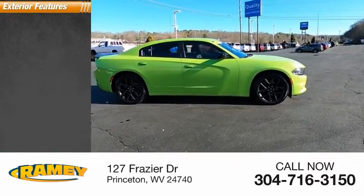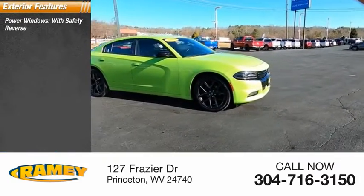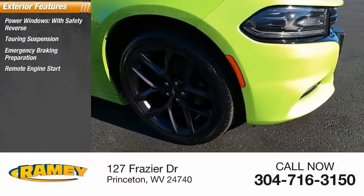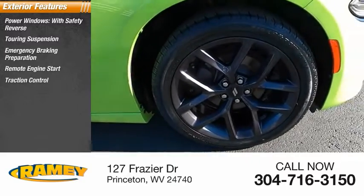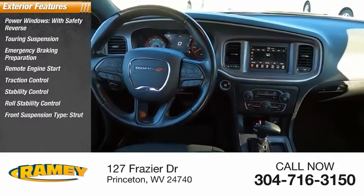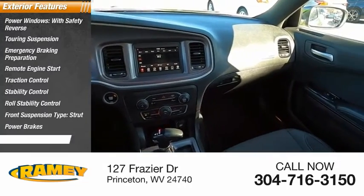Here are some of this vehicle's great options: power windows with safety reverse, touring suspension, emergency braking preparation, remote engine start, traction control, stability control, roll stability control, front suspension type strut, power brakes, and braking assist.